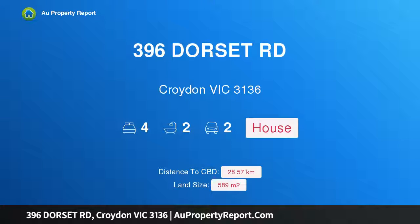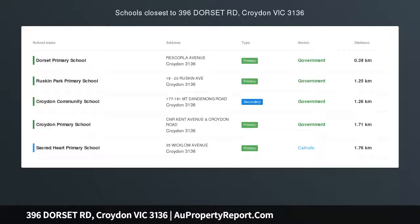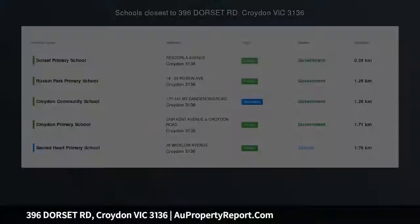Hi, I am glad to introduce property 396 Dorset Road, Croydon Victoria 3136 — ideal 4-bedroom family living.